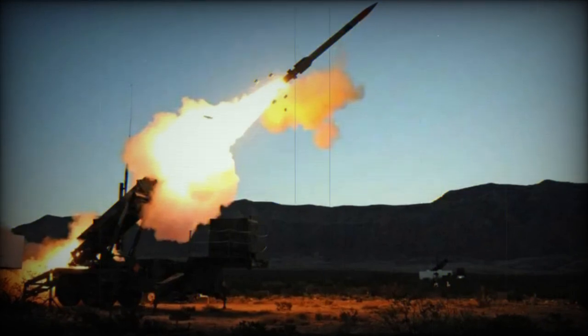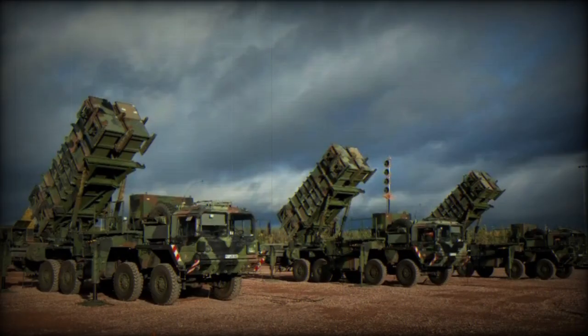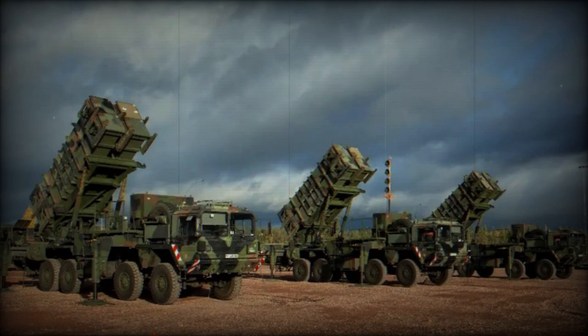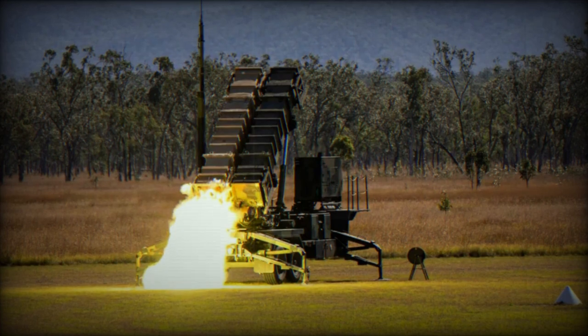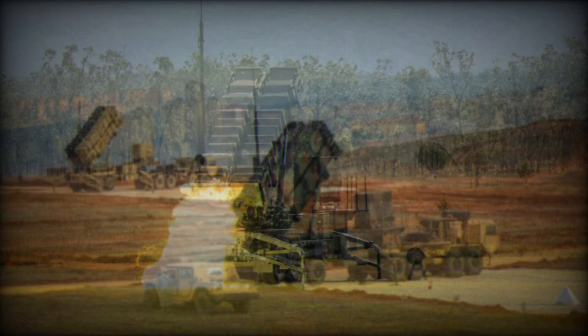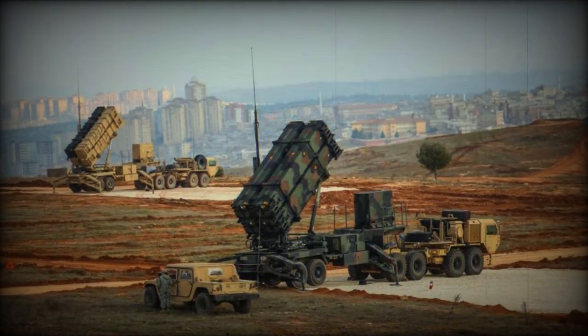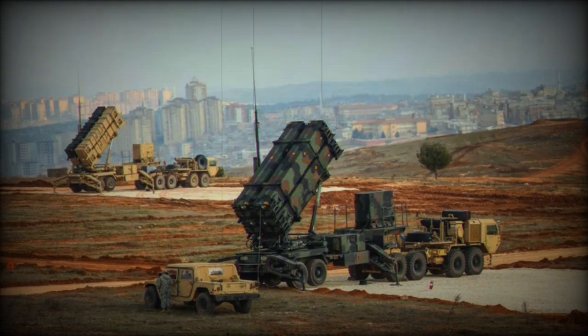The Patriot system is an advanced anti-missile defense system designed and manufactured by Raytheon in the U.S. Initially developed as an anti-aircraft defense, it has evolved to become one of the world's most recognized anti-missile defense systems, capable of intercepting and destroying enemy ballistic missiles in flight. The name Patriot is actually an acronym standing for Phased Array Tracking Radar To Intercept On Target.